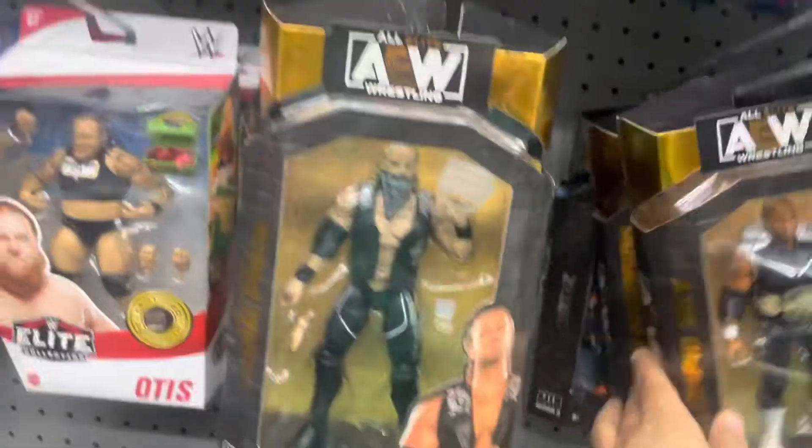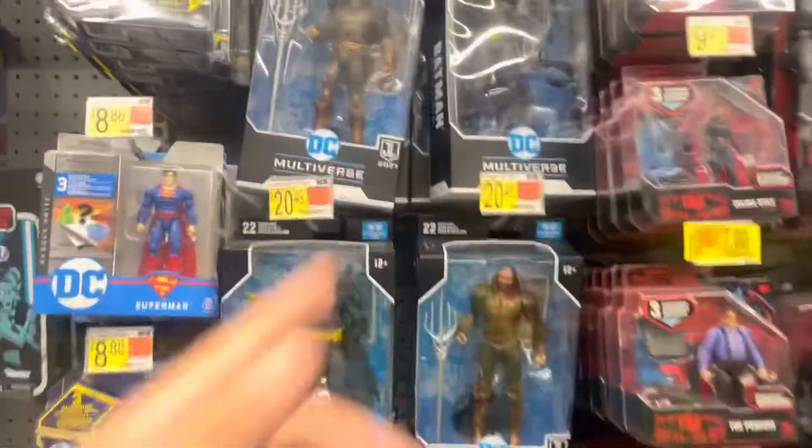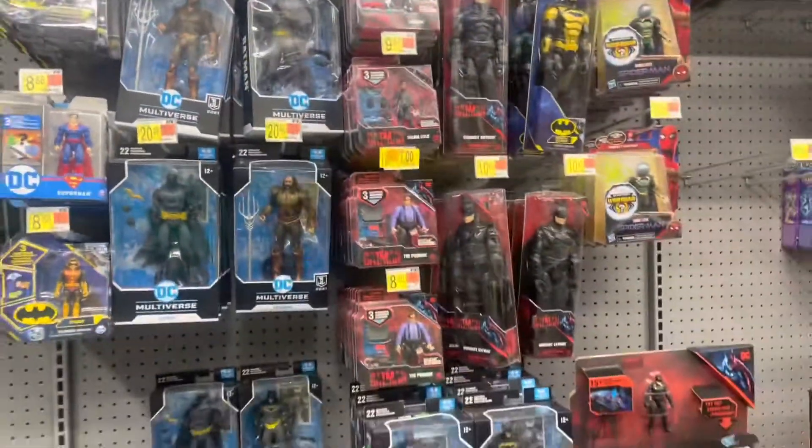Nothing new here - this Walmart's not that good when it comes to restocking their toys and stuff. Like these have been sitting here for months.